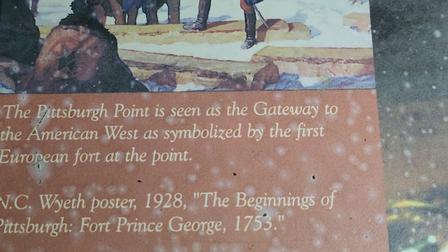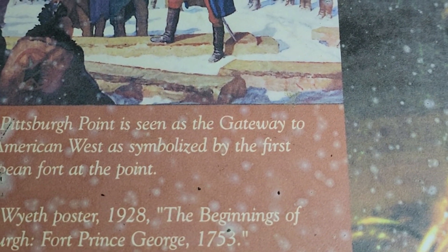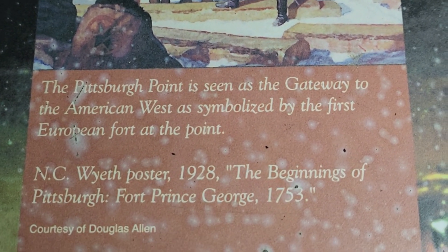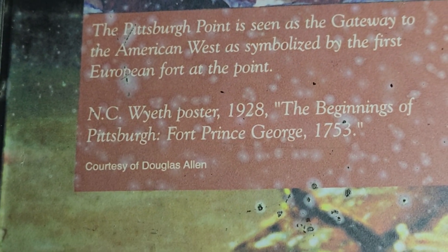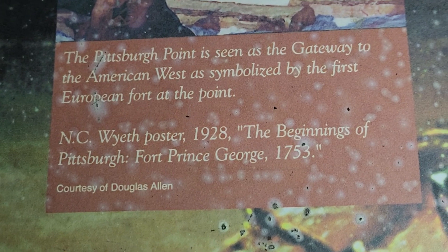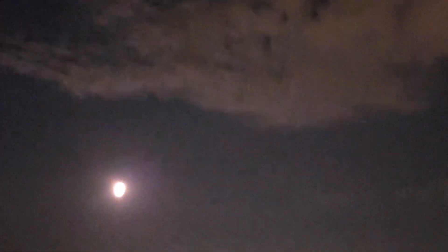The Pittsburgh Point is seen as the gateway to the American West, as symbolized by the first European forts at the point. Posted by NC White, 1928 — the beginning of Pittsburgh, for Prince George, 1753. Interesting stuff.